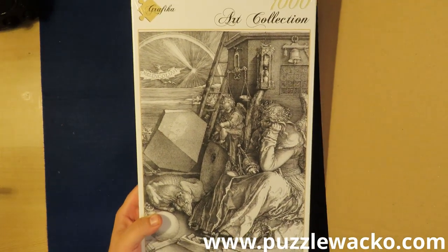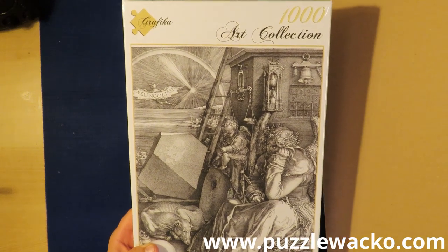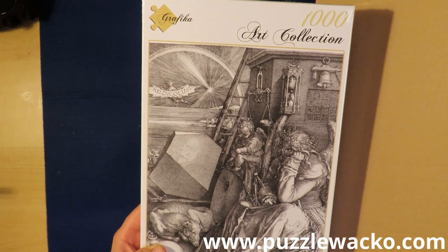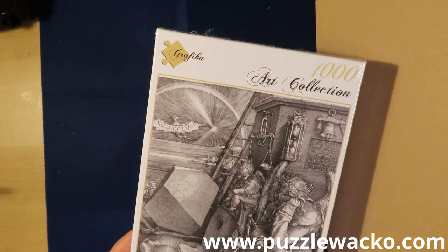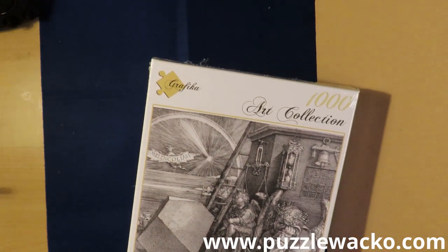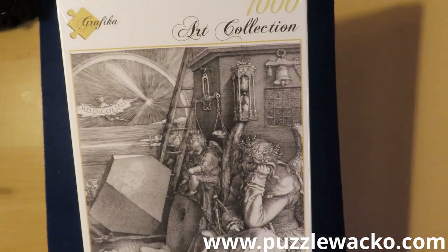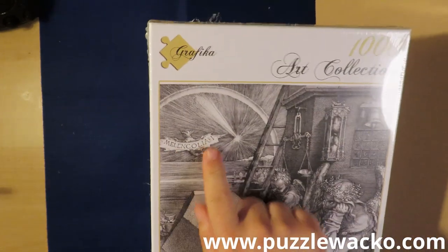Grafica — I also have a collection of them; they do have very nice pictures from art and so on. I believe they are exclusive to the shop that I bought these ones from — I will write the link in the description. This one is from Dürer, Albrecht Dürer — Melancholia.